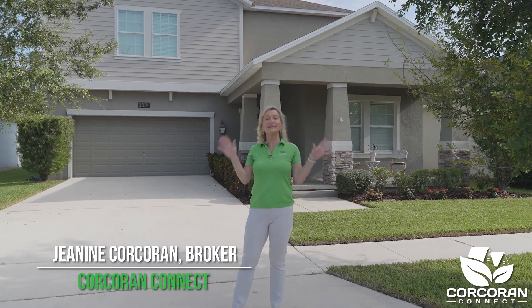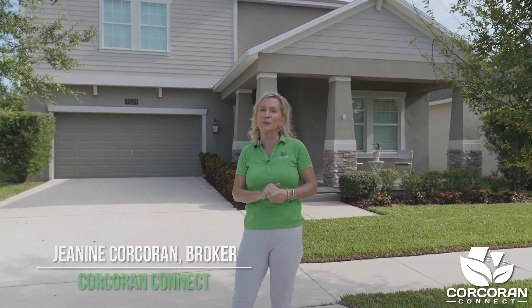If you're looking for a gorgeous home in an amazing community, then stay tuned as we tour this home because this home has so much to offer.